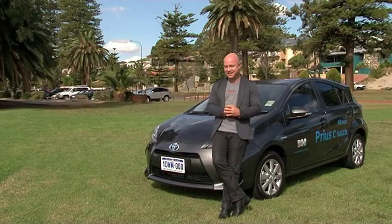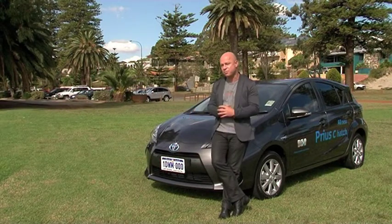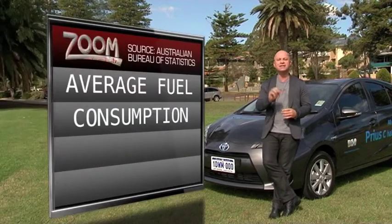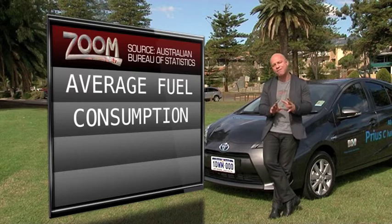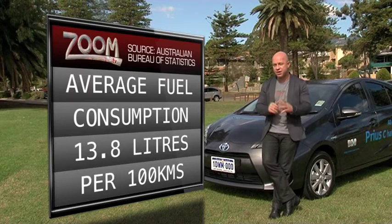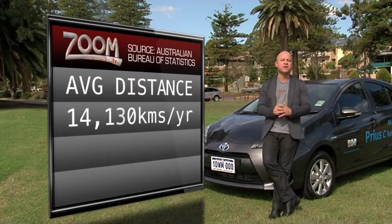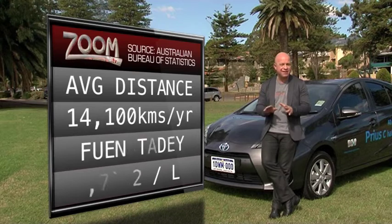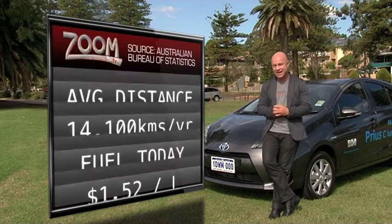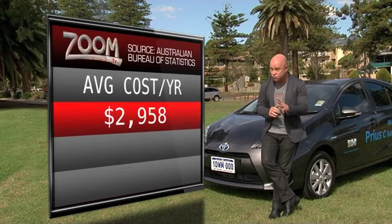Listen up — some facts that could make this car far more appealing. In 2010 the Australian Bureau of Statistics did a study and found that the average family car consumes 13.8 litres per 100 k's, and the average family travels 14,100 kilometres. At today's market price of fuel, around $1.52 per litre, that family would have a fuel bill annually of about $3,000.